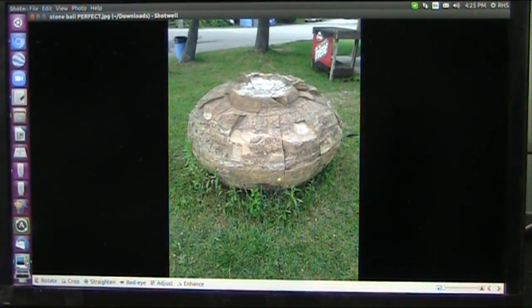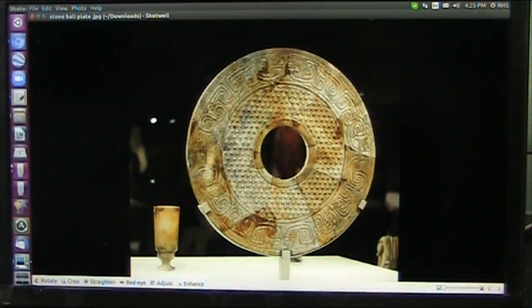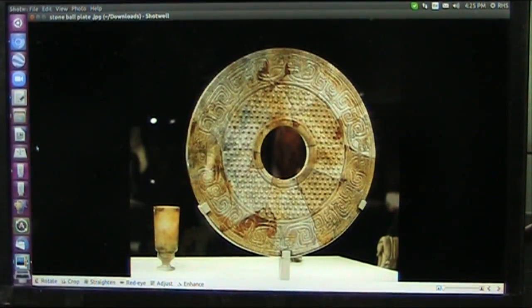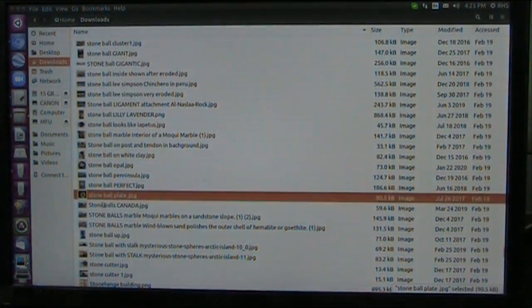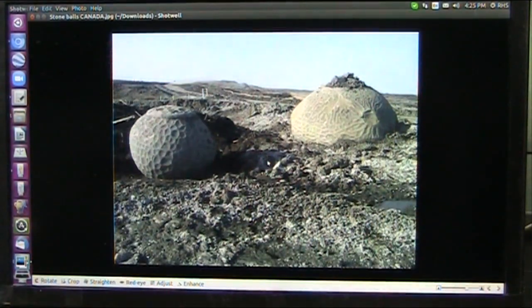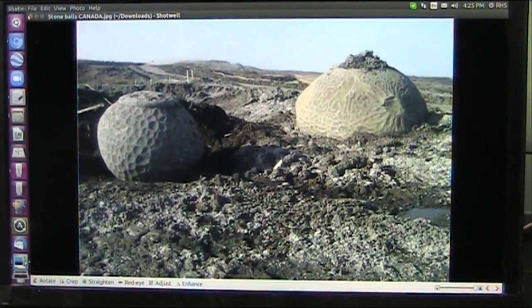There's a stone ball — perfect. This is one of those that has a different structure; they're all different for different places in the body where stress is this and that. The Chinese, it looks like, cut them and made plates out of them, which is pretty cool. These here I don't know what they are — they look like fruits, or seeds, or nuts. I don't know what the hell it is.